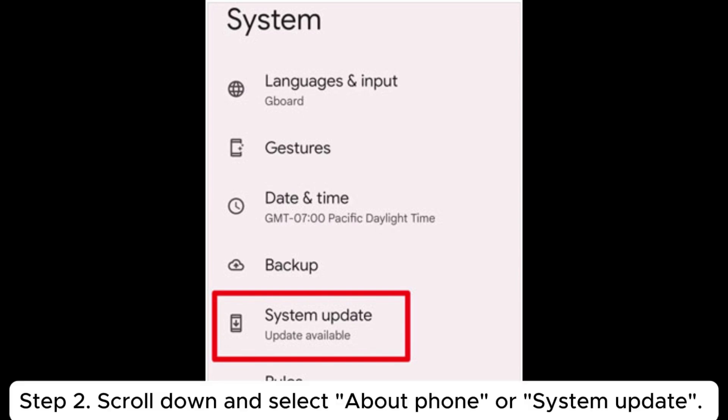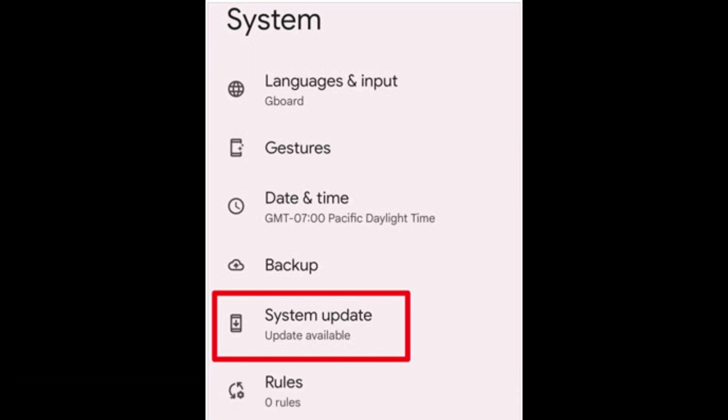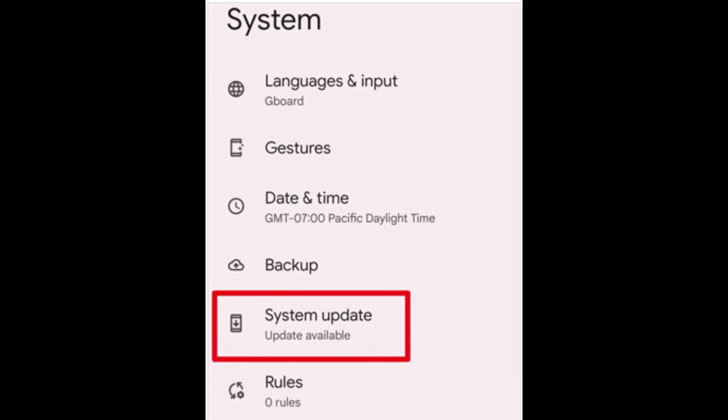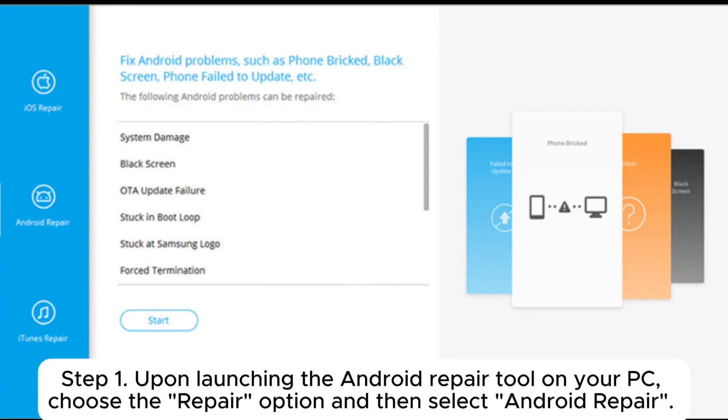Solution five: manual update Android. Step one: open the Settings app on your device. Step two: scroll down and select About Phone or System Update. Here you can check if any updates are available. If there are, you can choose Download Now or Install Update.